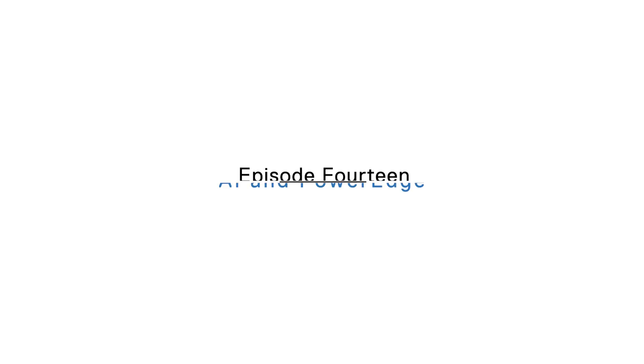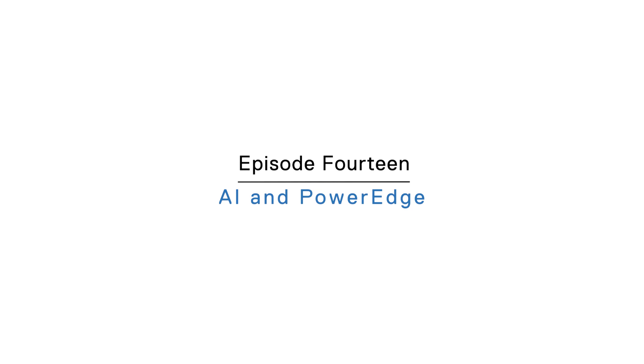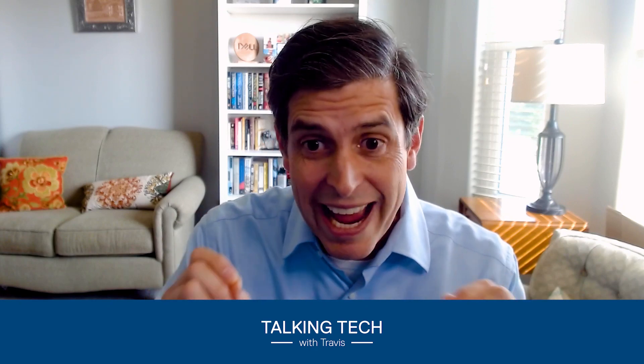Hey folks, I'm Travis Vigil with Dell Technologies and you have joined me for yet another episode of Talking Tech with Travis, where we'll stop at nothing. We have an awesome topic today: AI and the future of PowerEdge servers. Those of you who know me know that I love to run and I like to start these episodes by finding parallels between my work at Dell and my passion for running. Sometimes when running, a new innovation comes up so quickly and provides so much value, you just have to jump on it. And that's the case with today's topic, especially AI. Our special guest today is Dave Lincoln, Vice President of Product Management, Compute Systems, who's going to talk to us about all the innovations in the latest generation of PowerEdge servers and generative AI. Let's go ahead and get started. Dave, welcome to the show.